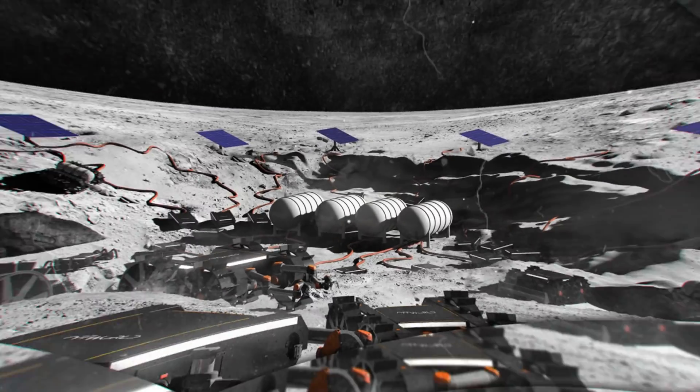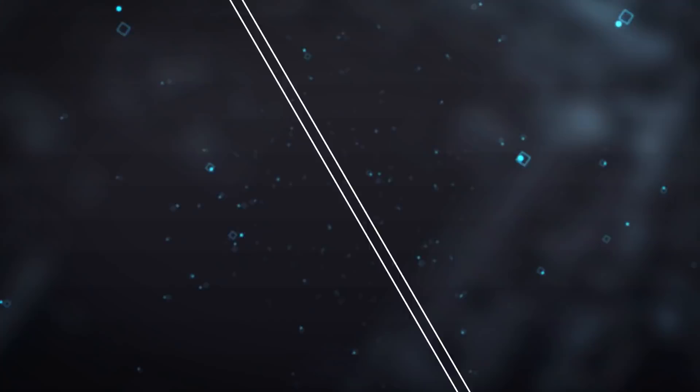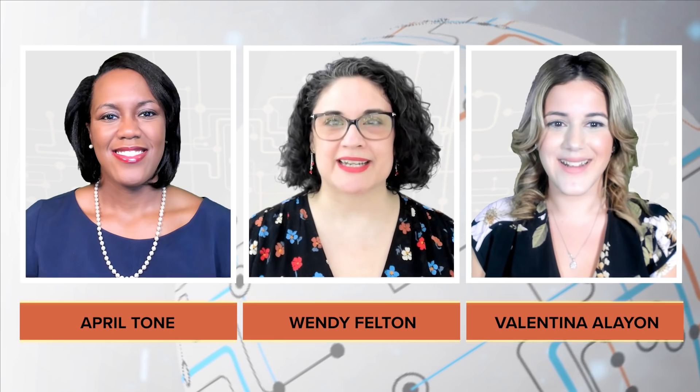Cold Arm for Moon Missions, Robotic Fleet for Mars Civilization, and Digital Twin Technology — all this and more in this episode of Exploration into Technology. Welcome to Exploration into Technology. This week in engineering: